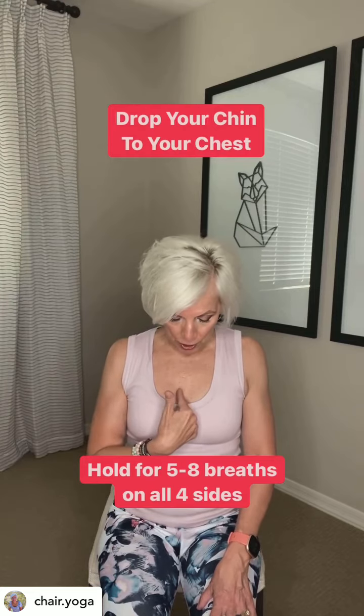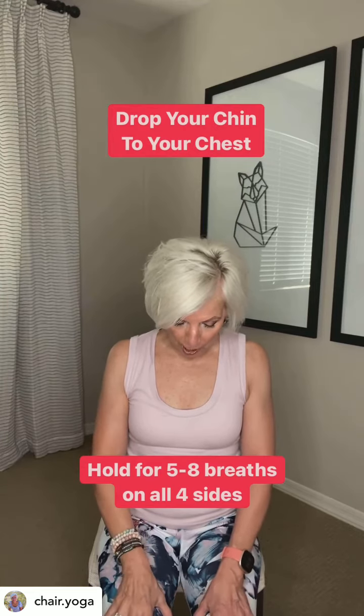Drop your chin to your chest. Hold this for five slow deep breaths, then bring your head back to center.